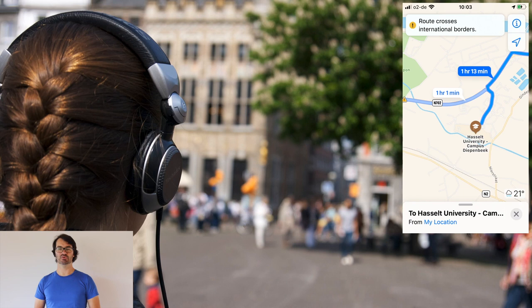While on the move, you, like many other people, might wear headphones to listen to music, podcasts, or audiobooks. Your smartphone has now become a ubiquitous navigation tool, but the spoken turn-by-turn instructions are sometimes a bit intrusive.